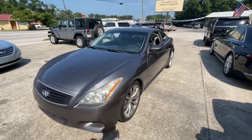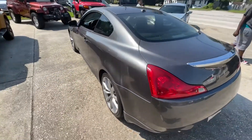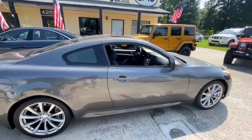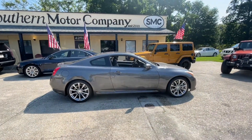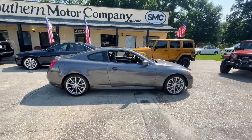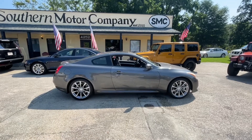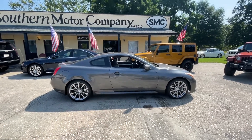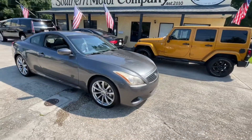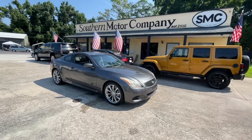Even if you live out of state, it would still be a great car to come fly in and pick up, or even have it trailered to your house — we do transport vehicles and it is an extra cost but we can do that for you. If you want to watch an even more in-depth video about this car, let me know — I'll send it to you. It's going to be a 15-minute video with a test drive and all. There's a shorter version you're watching now and a longer one coming. Thank you for watching — you can talk to me, Chad, in sales at Southern Motor Company, or speak with Randy as well. Thanks again and we'll see you soon.